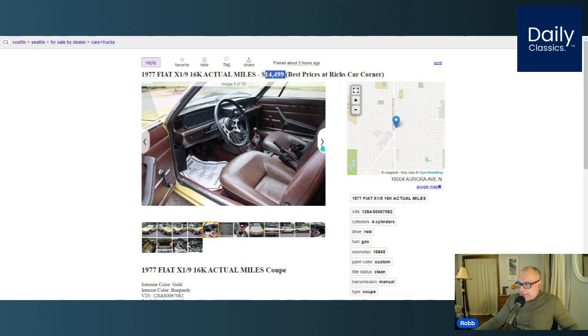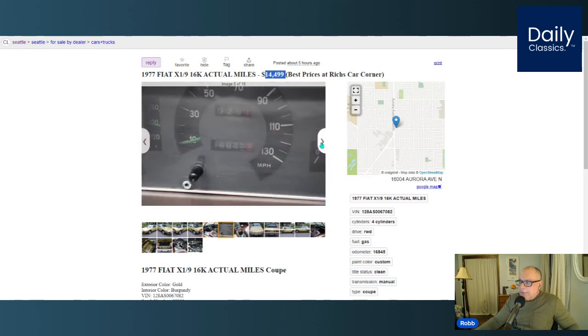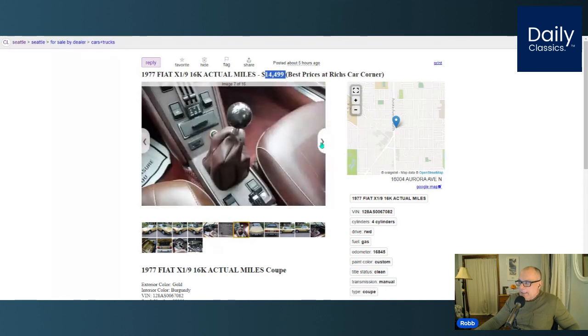It's going to be hard to find something like this with just 16,000 miles out there. There are some X19s you see on the streets for around $8,000 here and there, but for $14,500, this is a good deal. This has a burgundy color interior, which I've never seen paired with gold — usually gold is with black or a saddle color interior. But everywhere I look on this car, I can't fault it.